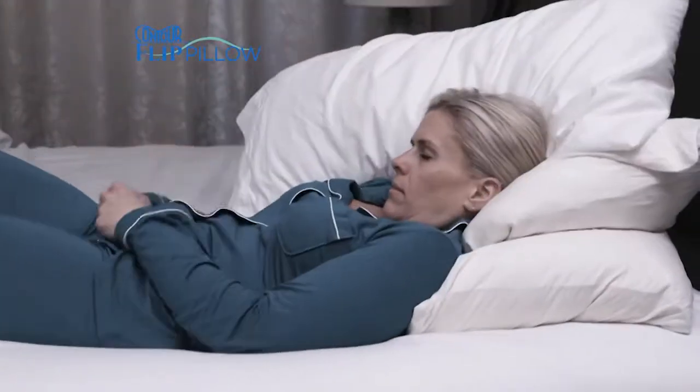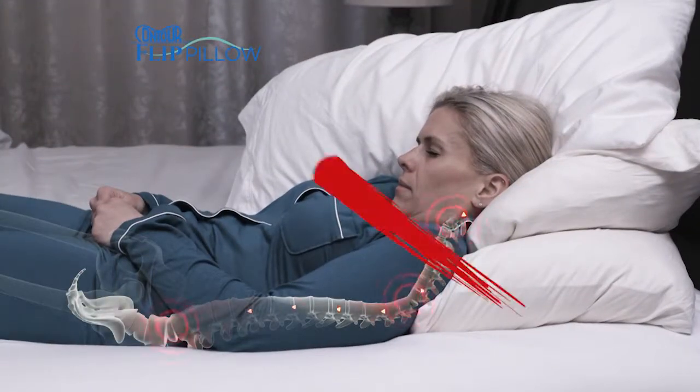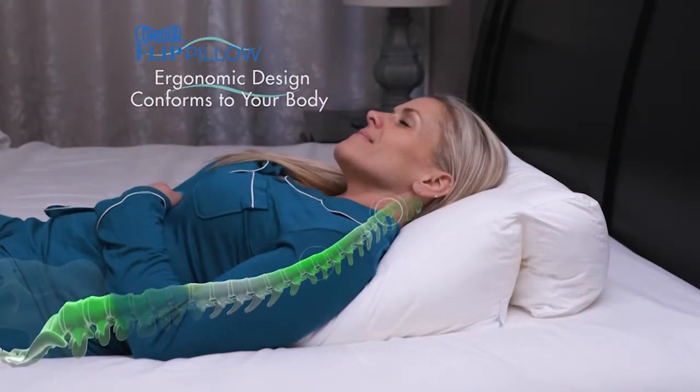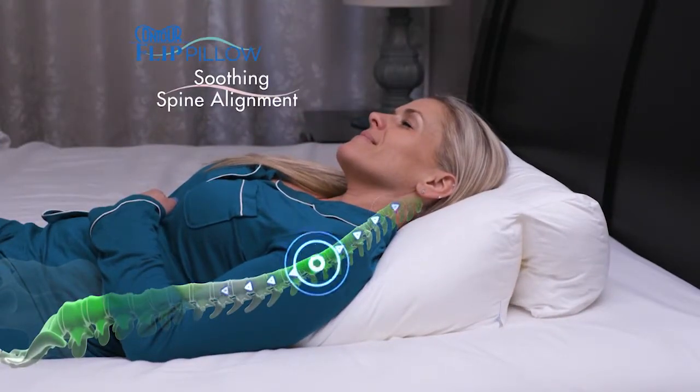Look, piling pillows just curves your spine the wrong way, throwing it out of alignment. But Contour Flip's ergonomic design comfortably conforms to your body, lifting your torso for soothing spine alignment.